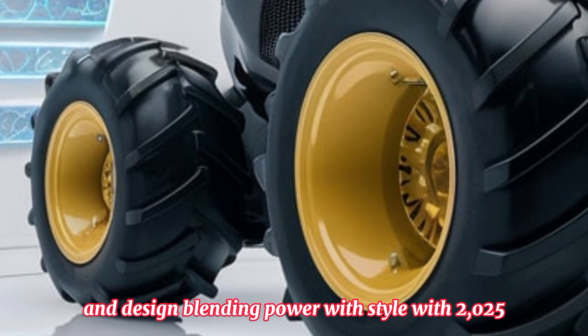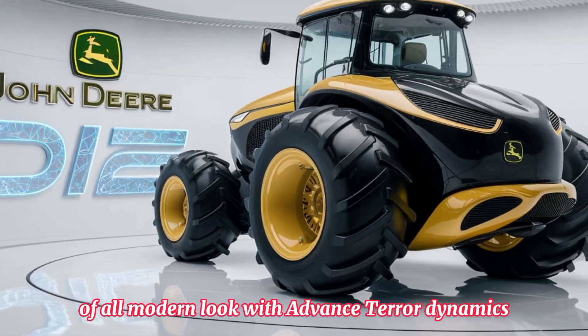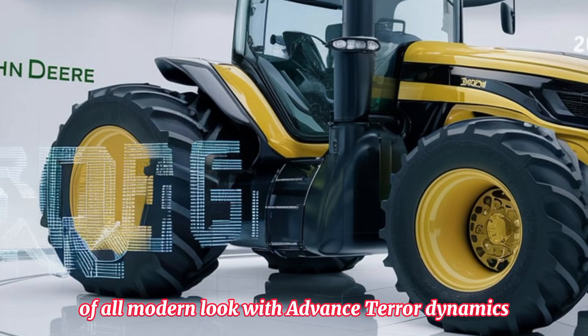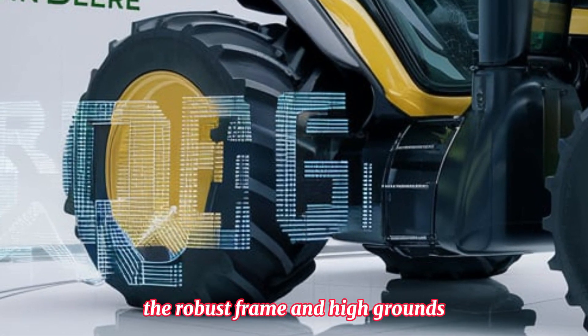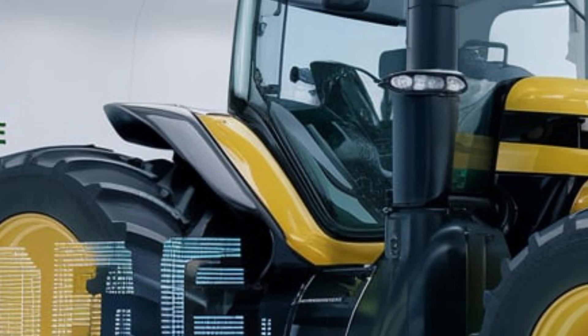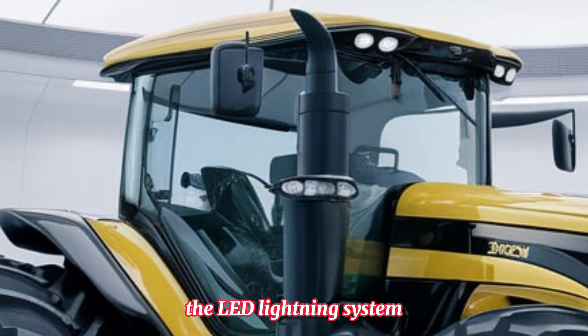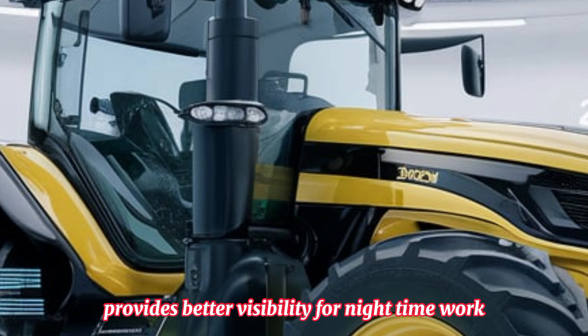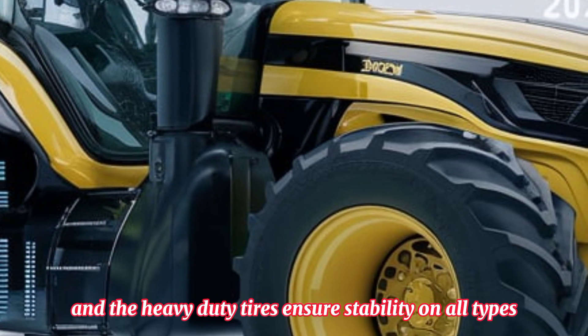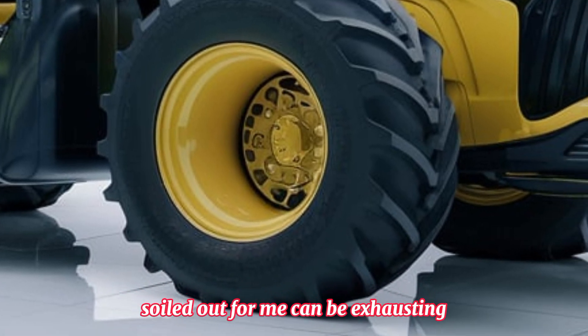John Deere has taken a step forward in design, blending power with style. The 2025 National Tractor features a bold, modern look with advanced aerodynamics. The robust frame and high ground clearance make it suitable for various terrains, ensuring smooth operation even in challenging conditions. The LED lighting system provides better visibility for nighttime work, and the heavy-duty tires ensure stability on all types of soil.